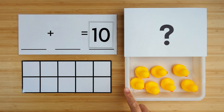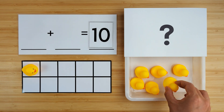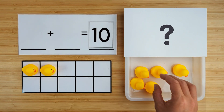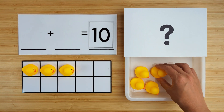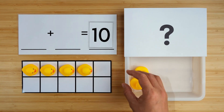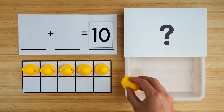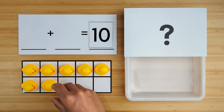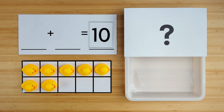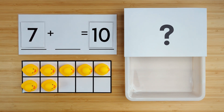Let's count how many ducks we have so far. One, two, three, four, five, six, seven. There are seven ducks so far.